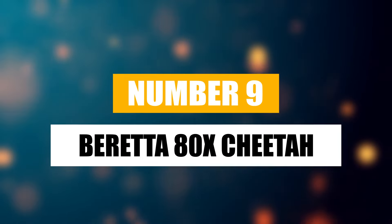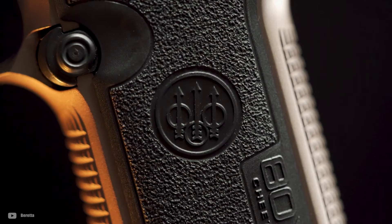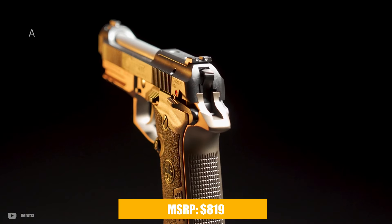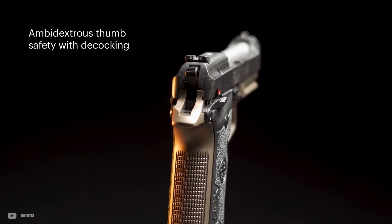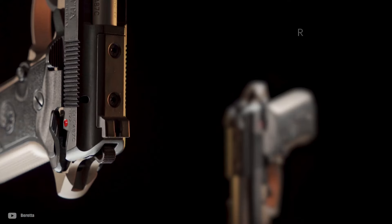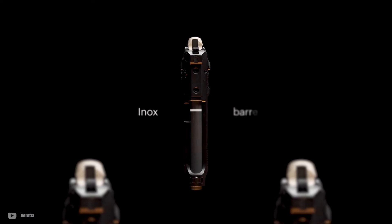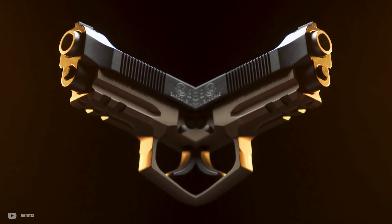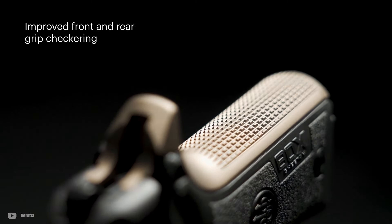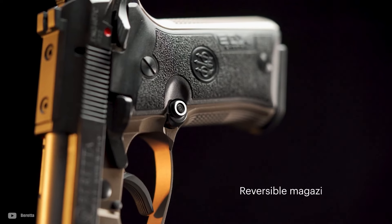Number 9: Beretta ADX Cheetah. The Beretta ADX Cheetah has made a notable comeback in 2023, blending classic aesthetics with modern enhancements, making it a compelling option for 380 ACP enthusiasts. It has an MSRP of $819, but the emphasis is on its upgraded features and performance. The new ADX Cheetah has improved ammunition compatibility, especially with hollow point rounds, thanks to a redesigned magazine and feed ramp. The trigger system has been significantly enhanced too, offering a smoother double-action pull and a crisp single-action experience. The addition of an optics-cut slide accommodates red dot sights, catering to the growing demand for optics-ready carry pistols. The pistol maintains the all-metal construction cherished by Beretta aficionados, ensuring durability and a premium feel.